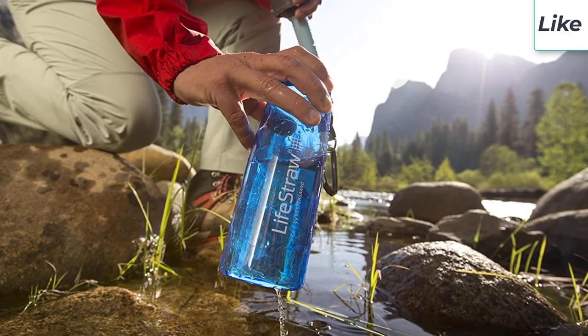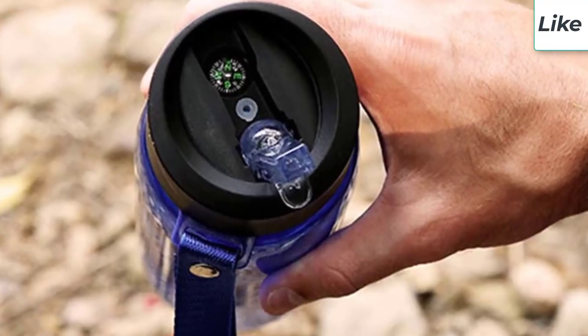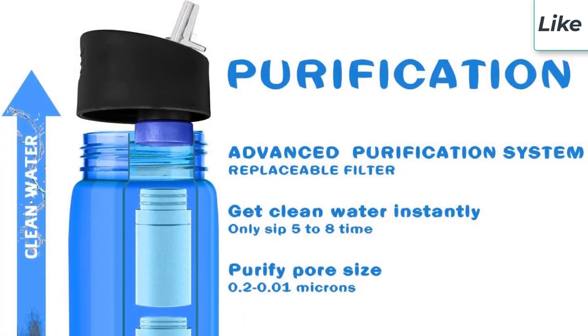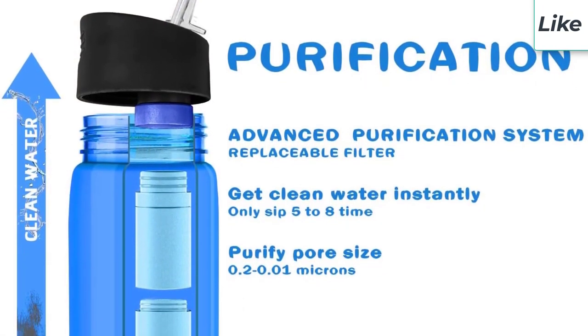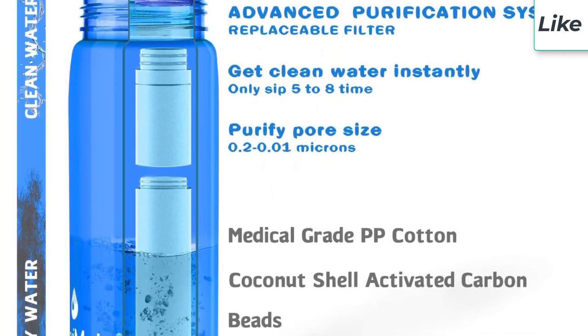There are many filtered water bottles available on the market. Some are fitted with simple filtration, while others are more complex. Nevertheless, they enable you to go hiking, work out, and do other activities while having clean, filtered water to drink. Here is our guide to the best filtered water bottles.